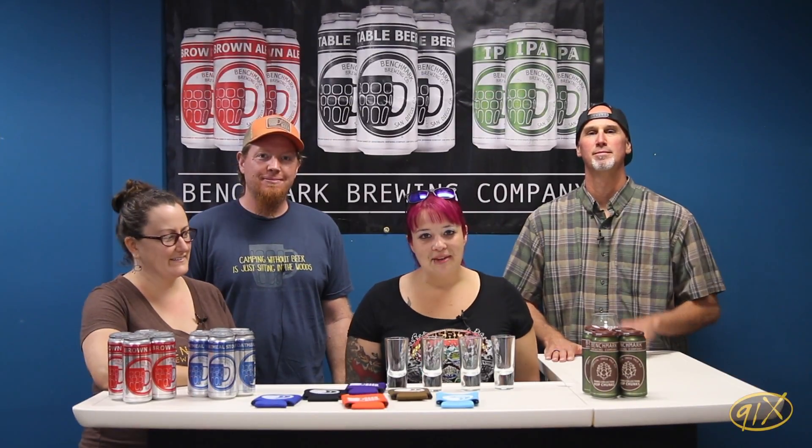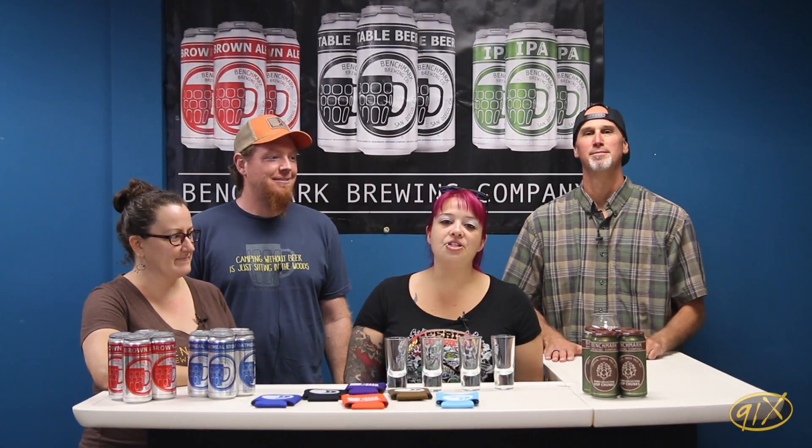Hi and welcome to another edition of Beer for Breakfast ABV. I am Danielle from The Moog Show on 91X. I've got my beer drinking partner in crime, Paul Segura — Brewmaster of Research and Development at Carl Strauss. And today we've got Benchmark Brewing with us, co-founders Rachel and Matt. How's it going, guys?